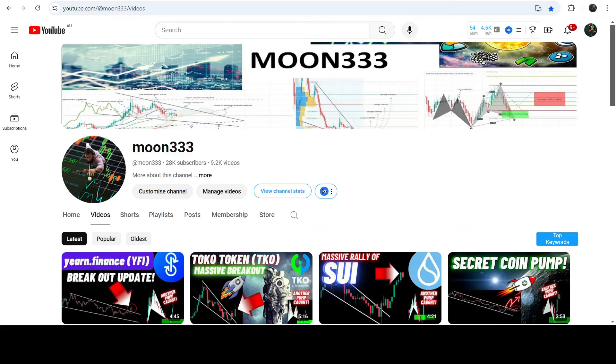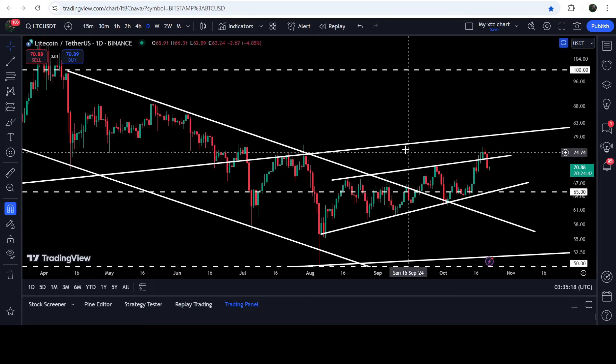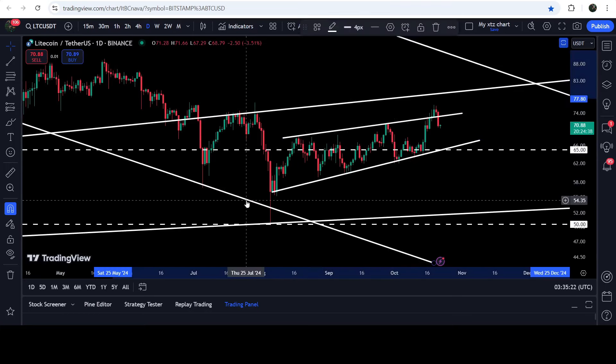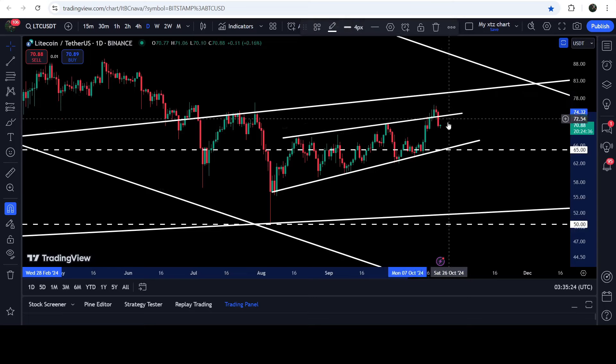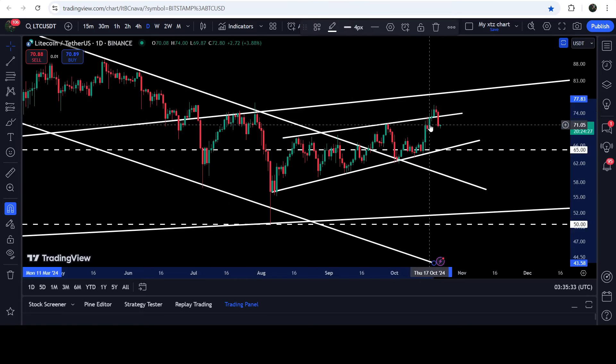Hey friends, this is Atipo here. Welcome to the new video. Litecoin has a critical situation because recently it broke out the resistance of a rising wedge pattern on the daily time frame chart. After the breakout, the price was retesting the previous resistance of the wedge's support but could not hold this uptrend line as support and broke down again.